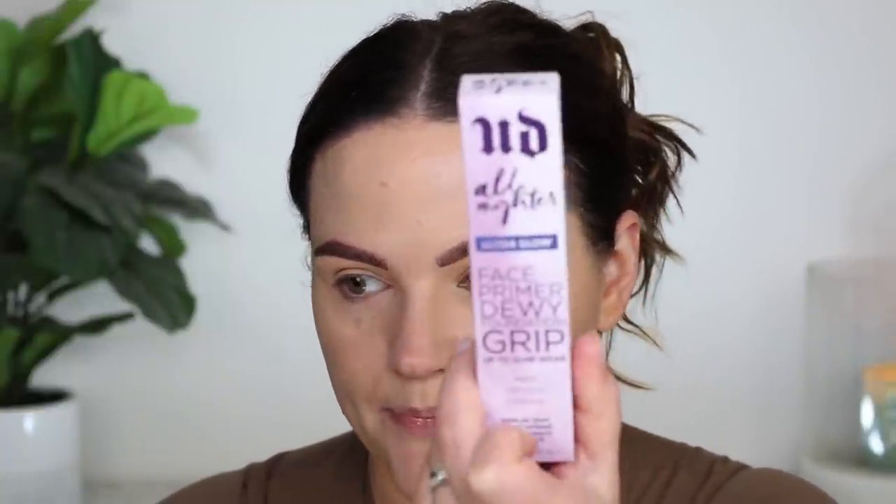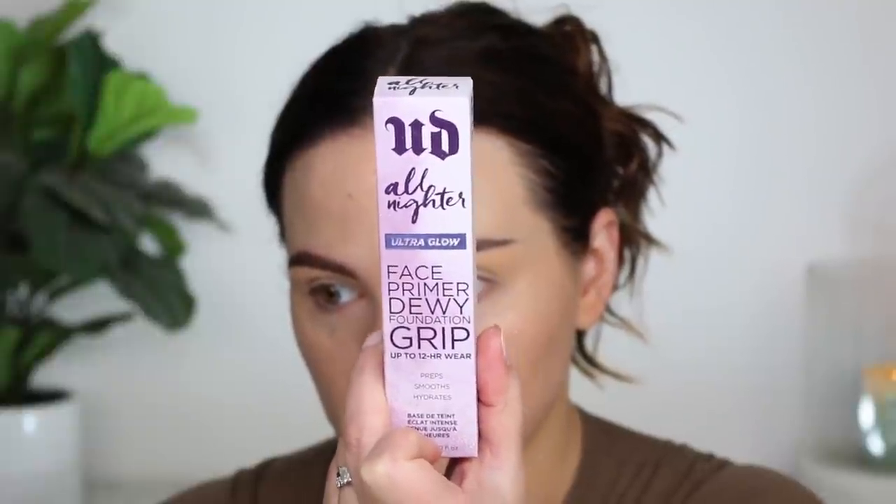I have a new face primer to try out, but I'm actually going to save it for another video. I feel like layering a primer on top of this Dr. Jart product specifically is going to be a little too much — I don't think the combo will be good. It's the Urban Decay All Nighter Ultra Glow Face Primer, the dewy one with up to 12-hour wear. If you've used it, let me know, but I'll definitely save that for a future trying new makeup video.